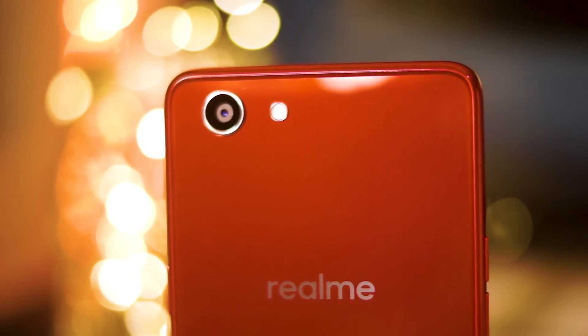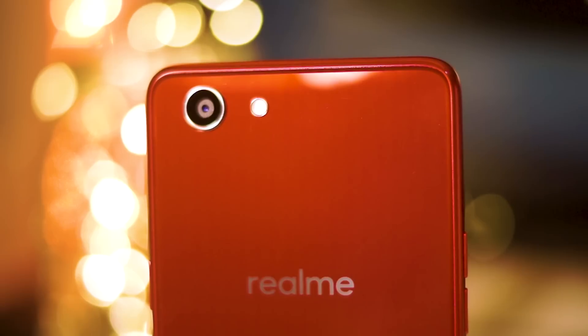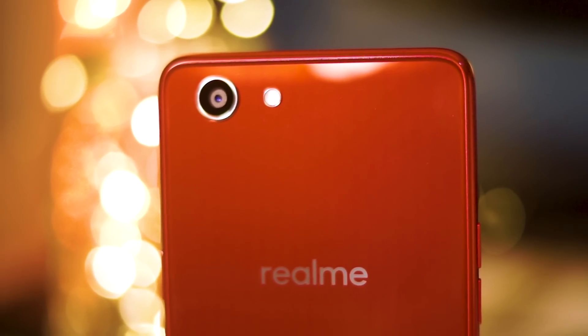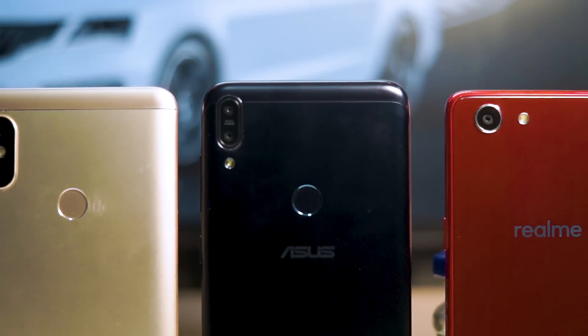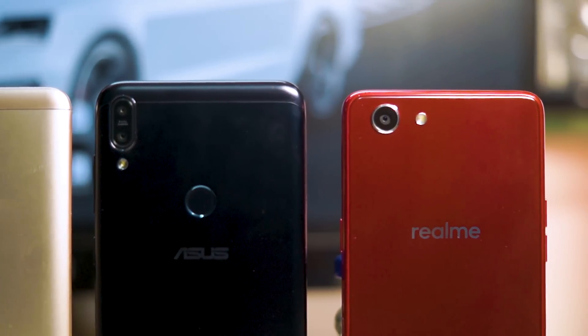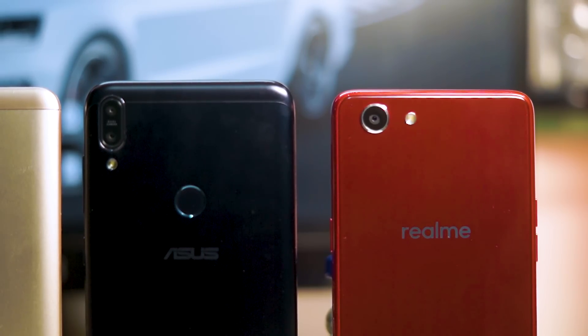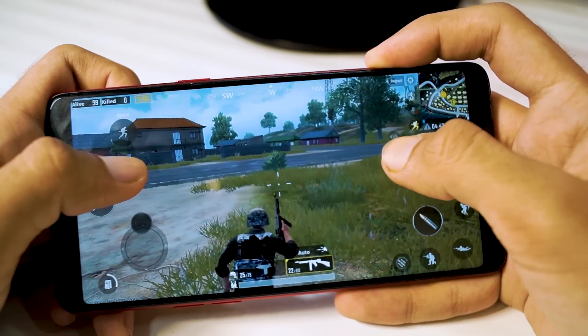A lot of people also ask about the camera. I've already made a camera comparison between the Realme 1, the Asus ZenFone Max Pro, and the Redmi Note 5 Pro — I'll link that video in the info button and the description. It's a very detailed comparison, and the Realme 1's camera is actually better than the other two phones, so go check it out.